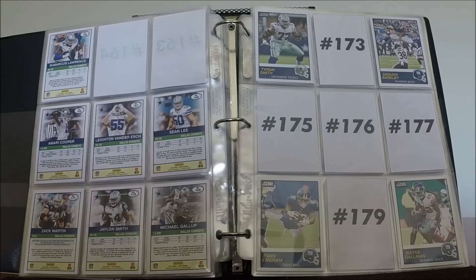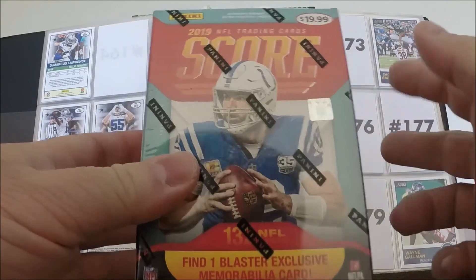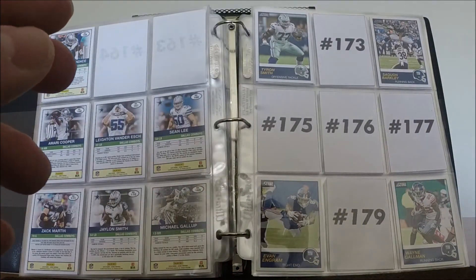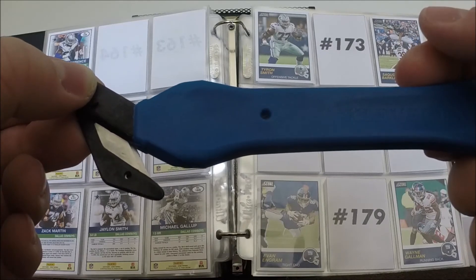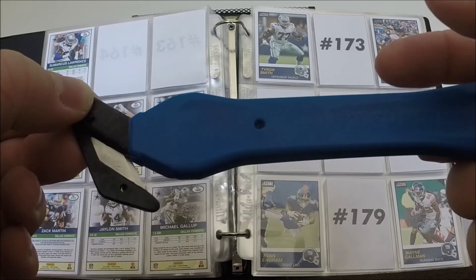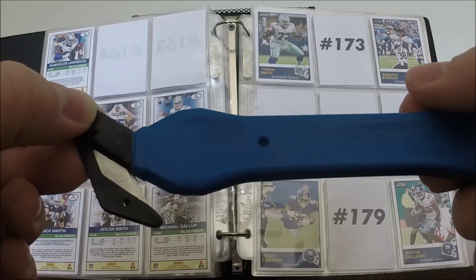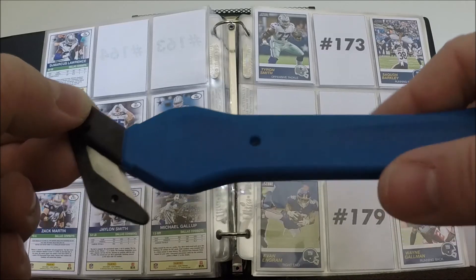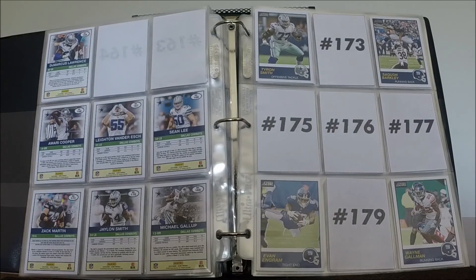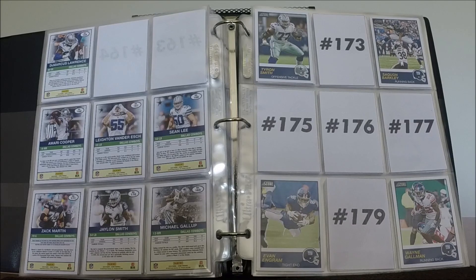I am so excited to open up this blaster box for the Wednesday video — really looking forward to that. This is probably going to be the way to go if you want to build a set. Please purchase one of these Clever XL safety openers off of my eBay — that's one of the great ways you can support this channel. They are a fantastic product, perfect for opening your blasters, your hangers, and your hobby boxes without messing up the box itself if you want to keep the box nice. That will do it for this video — please like, comment, share, and subscribe. Until next time, I am Jed Lockett, saying I hope great things for you are in the cards.